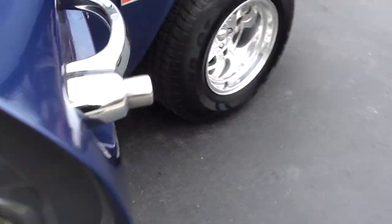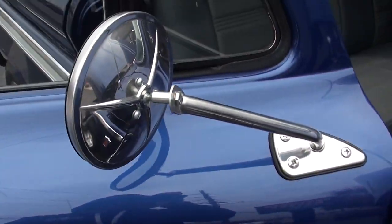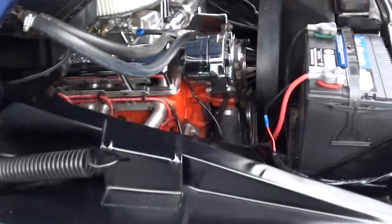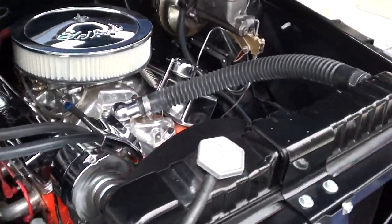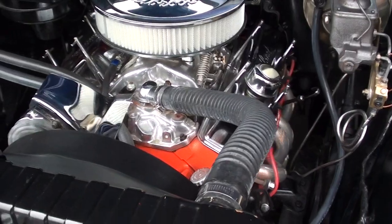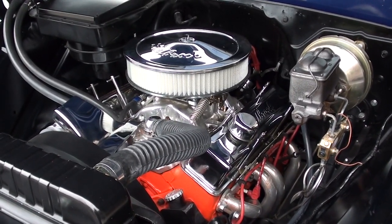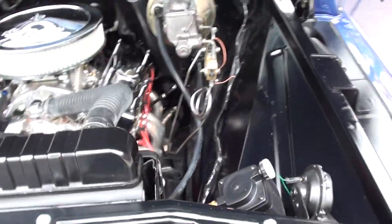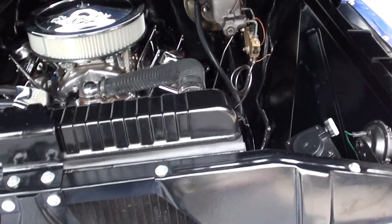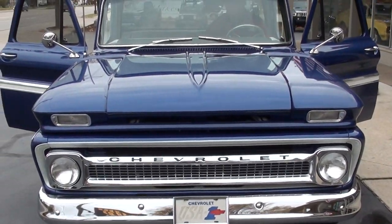Let's get it fired up. Jordy starts it here. That's the one thing that drew me right away — the way this thing sounds. It's got a great sound with a nice little cam to it. That buzz you hear is the little vacuum canister. A lot of people like them because it gives you full vacuum for your brakes at all times.